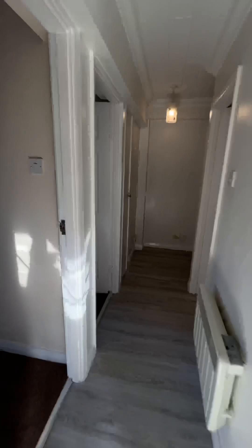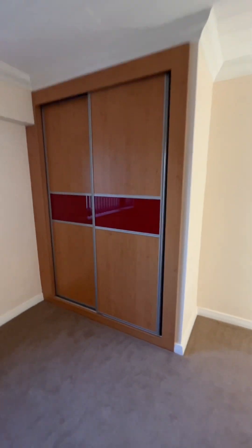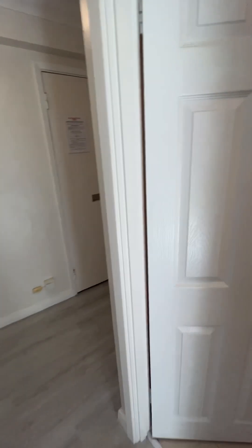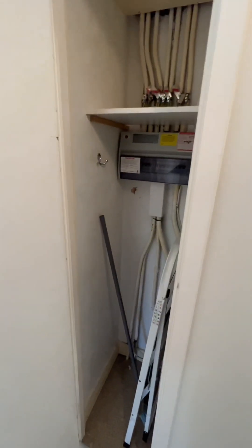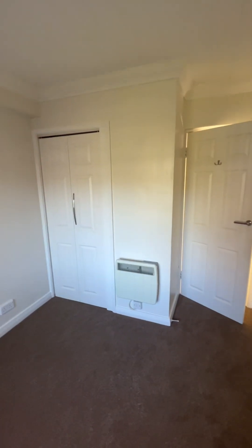Going back round, this is the main bedroom. Both bedrooms have built-in wardrobes, and there's a lift at all floors. This is a really nice big double with loads of storage space. You've also got a really handy additional WC. From the entrance hallway there's more storage, and this is your second double bedroom, which also has that built-in wardrobe space.